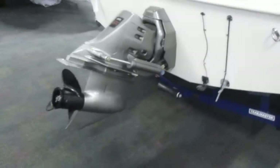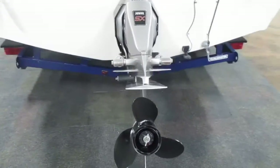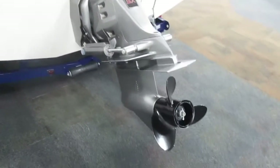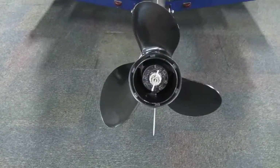This boat is equipped with a 220 horsepower Volvo 5.0 liter V8 engine with 487 engine hours. 3-blade prop.